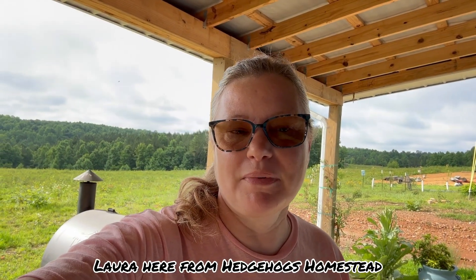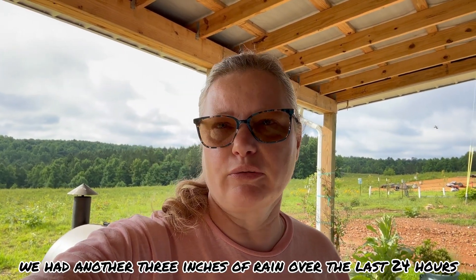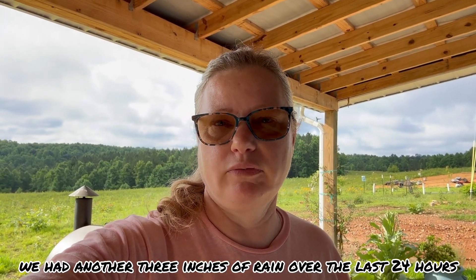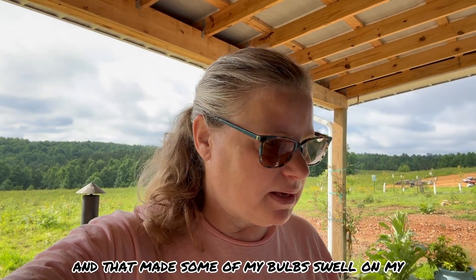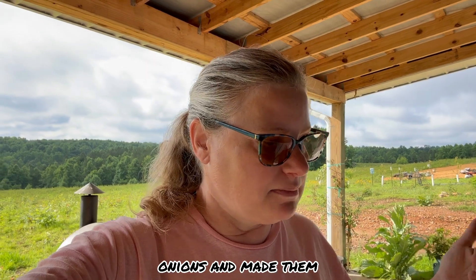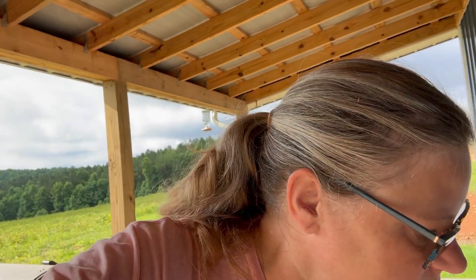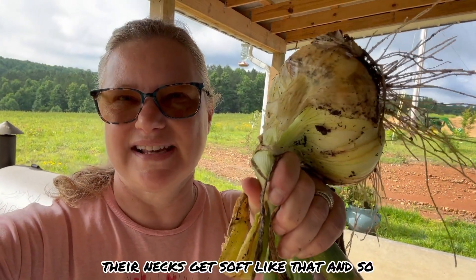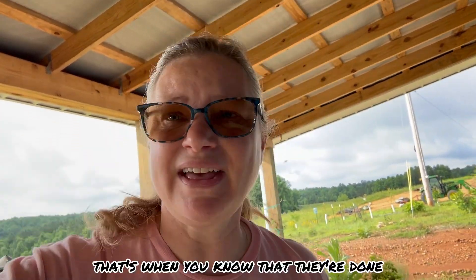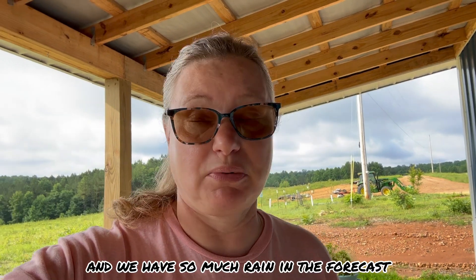Good morning guys, Laura here from Hedgehog's Homestead. We had another three inches of rain over the last 24 hours, and that made some of my onion bulbs swell and their necks get soft. That's how you know they're done.